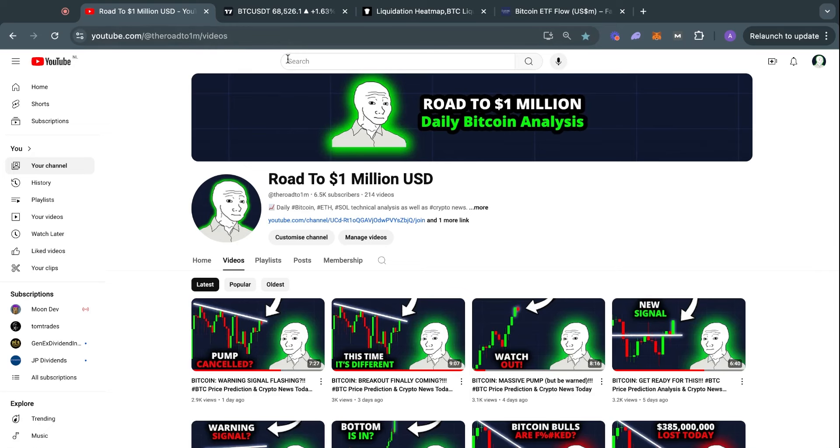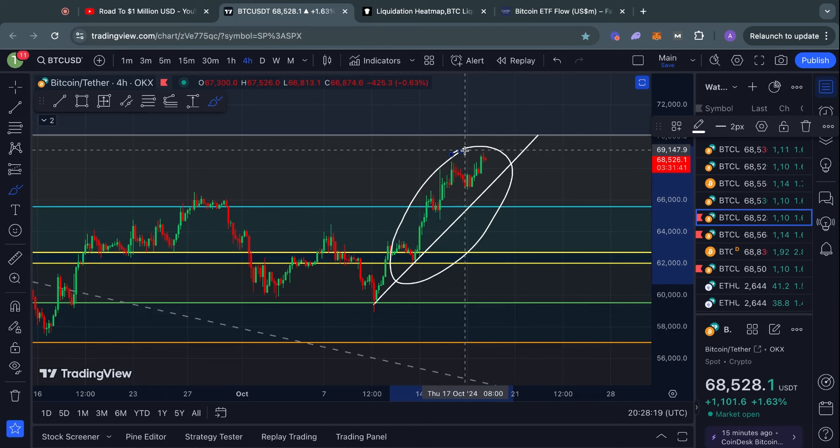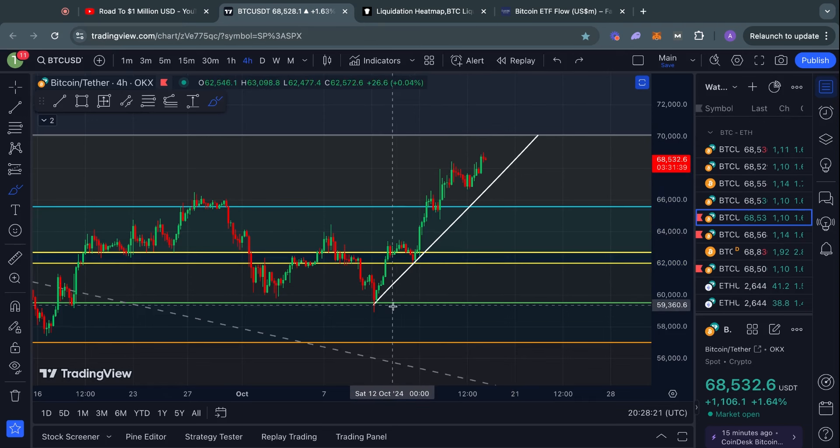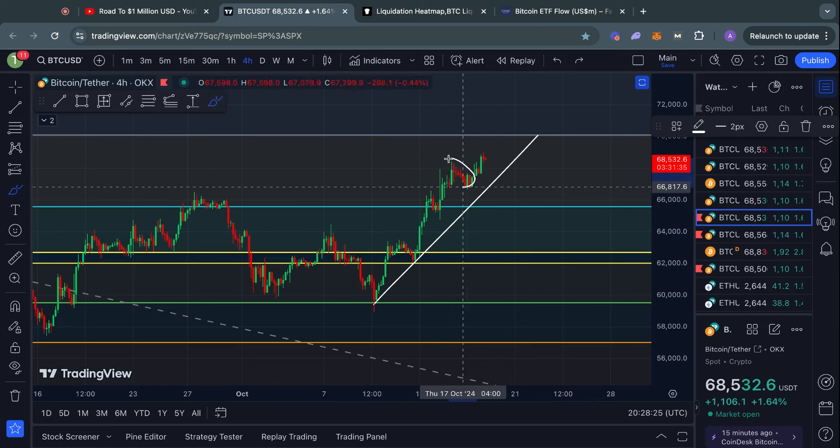Welcome to the Road to 1 Million US Dollars. Let's get right into the Bitcoin chart for today, starting on this four-hour time frame for Bitcoin, because currently we are still in this strong uptrend here, even with this little move to the downside yesterday.